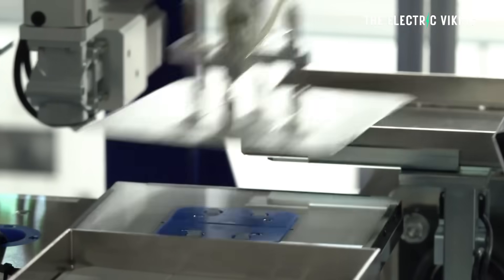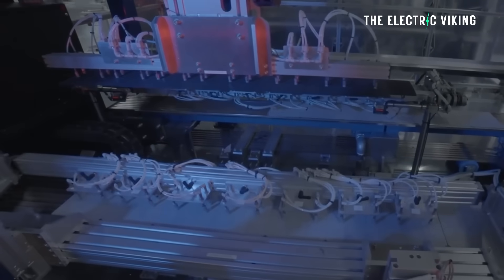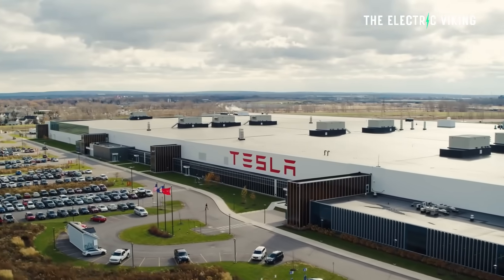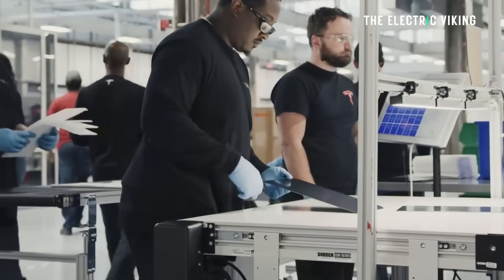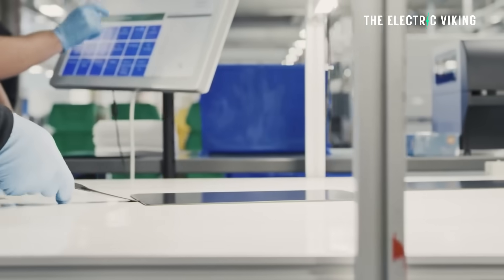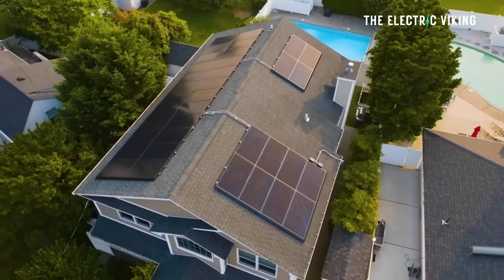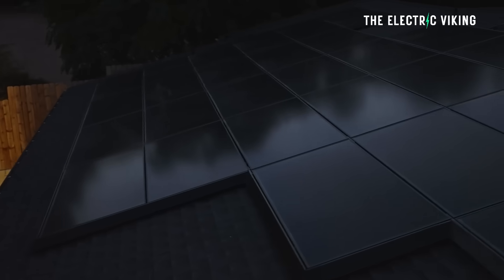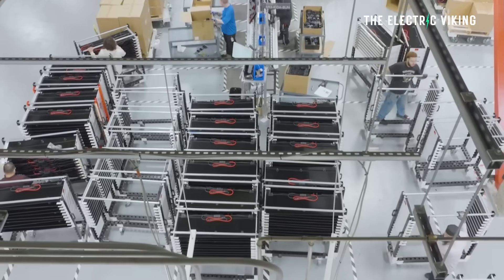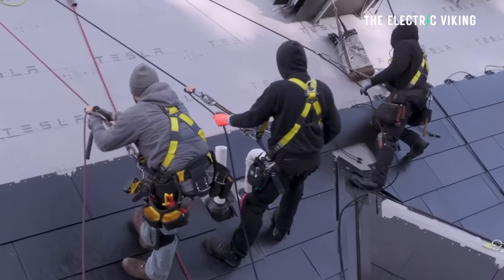Tesla has announced it has started to produce its own new solar panels at its Gigafactory in New York, in Buffalo. A lot of people forget that they even have that factory in New York. The first deliveries are scheduled to arrive in the first quarter of 2026. After years of putting its solar panel business to the side and doing nothing with it, everything appears to have suddenly changed.